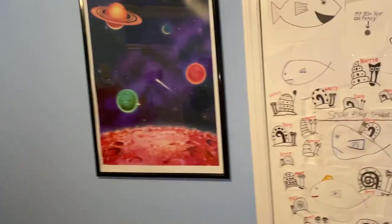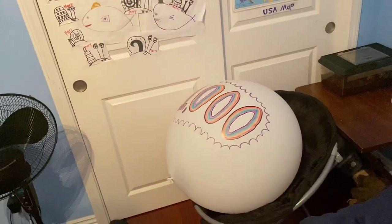Hey everyone, welcome to the monthly balloon showcase series. Basically at the beginning of every month I show you guys what my balloon collection looks like. It's July now so it's time to do that again, but like always...